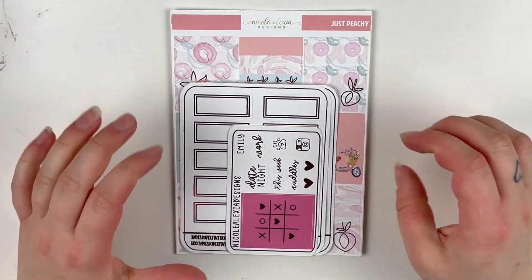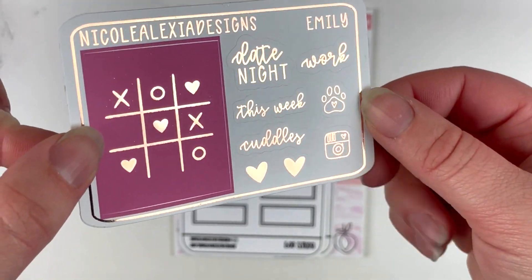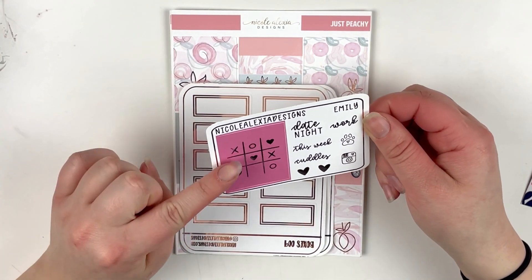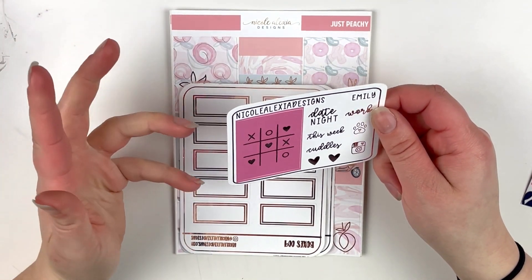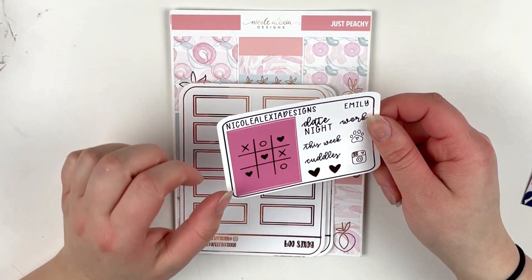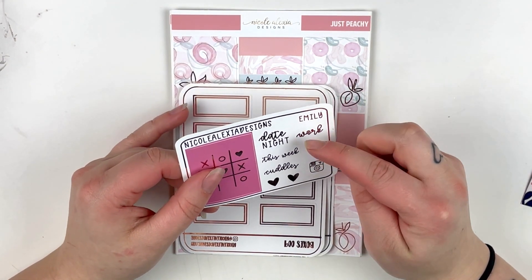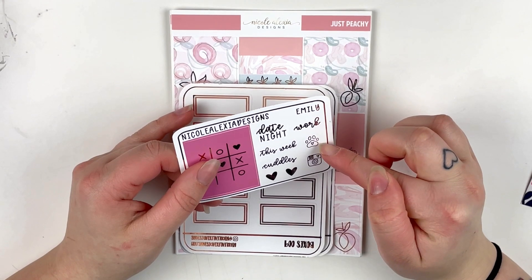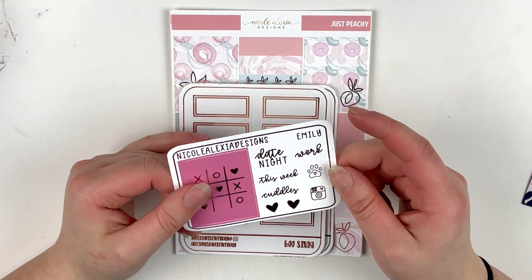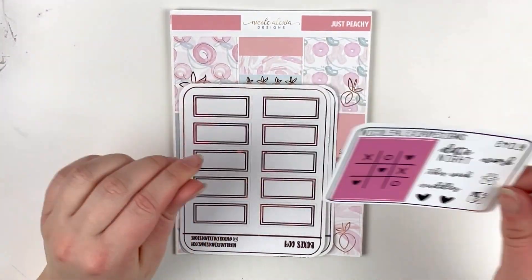You can use Emily10 if you'd like to save, and this is my gorgeous new freebie — look at this, it's so beautiful. It's on the premium matte paper. I have this quote box — well, it's like a full box that has like tic-tac-toe but with X's, O's, and hearts. And then I have a couple of scripts: date night, work, this week, and cuddles. And for icons, I have a little paw print, an Instagram icon, and then two hearts. This is so cute, I love it. Make sure you guys use my code or put my name in the notes for my freebie.